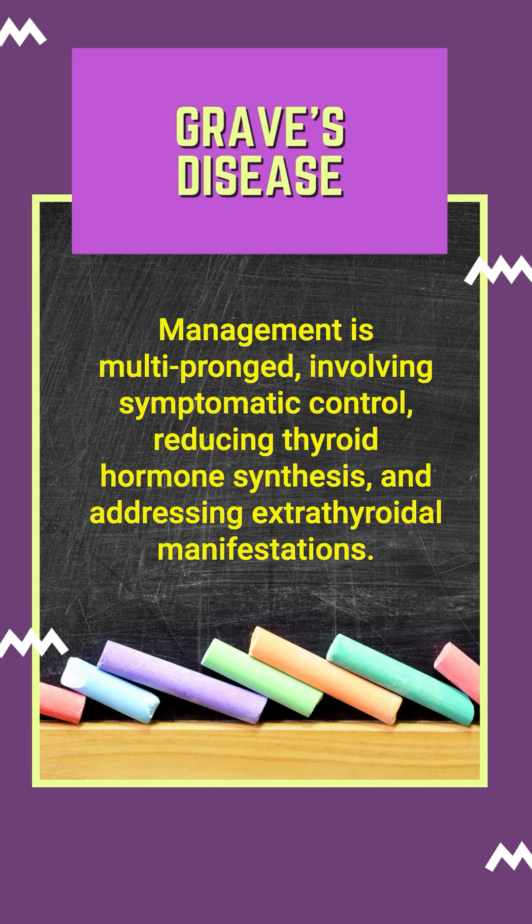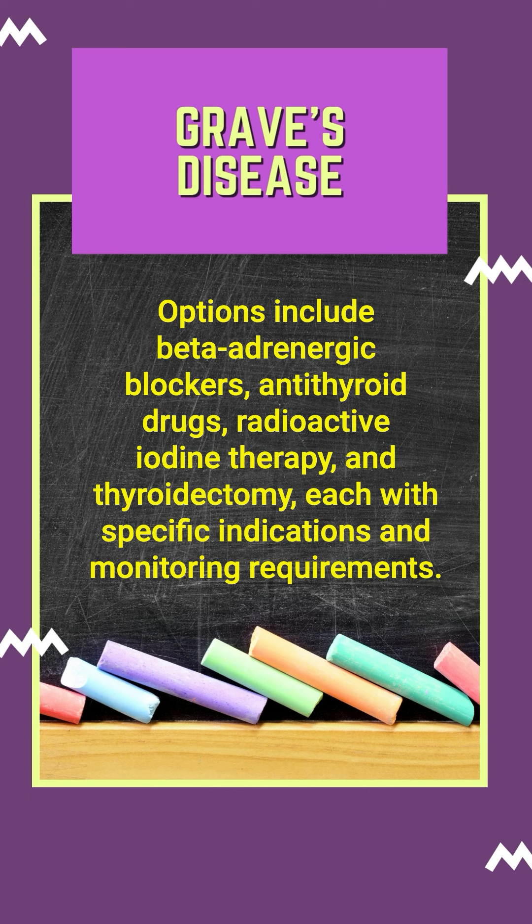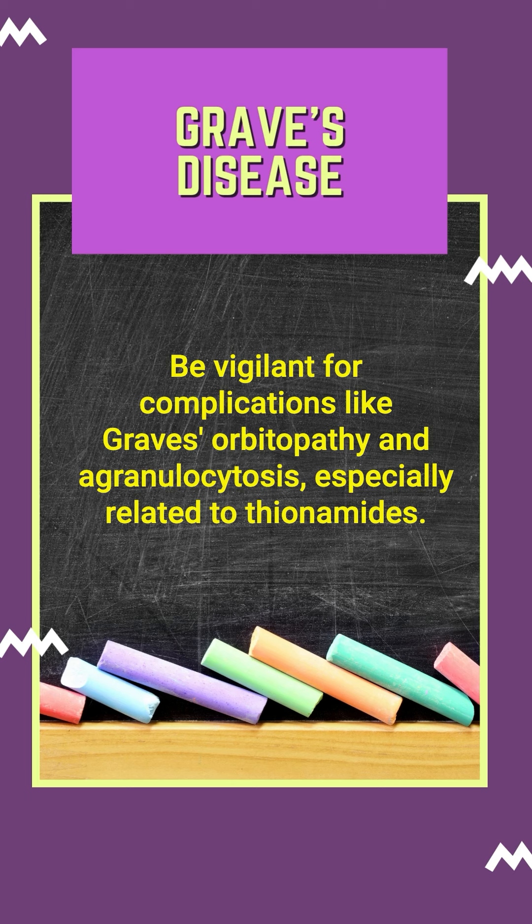Management is multi-pronged, involving symptomatic control, reducing thyroid hormone synthesis, and addressing extra-thyroidal manifestations. Options include beta-adrenergic blockers, antithyroid drugs, radioactive iodine therapy, and thyroidectomy, each with specific indications and monitoring requirements. Be vigilant for complications like Graves' orbitopathy and agranulocytosis, especially related to thionamides.